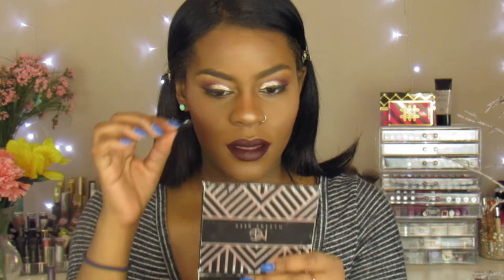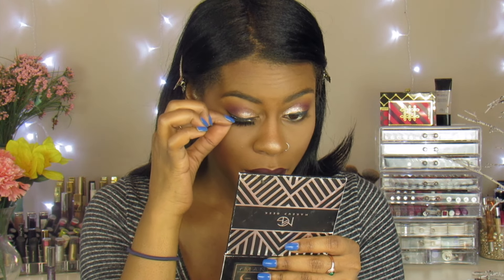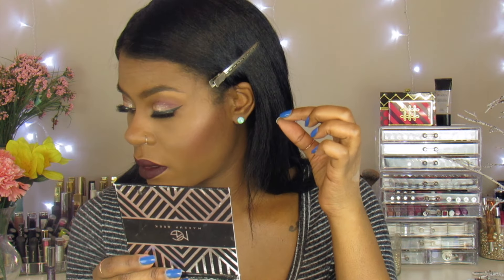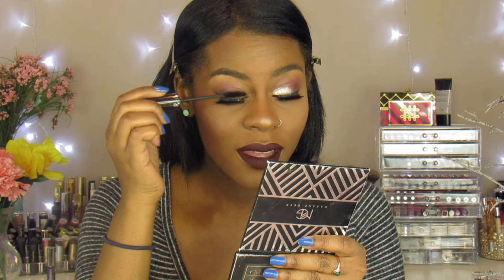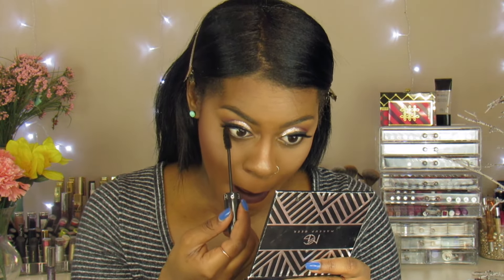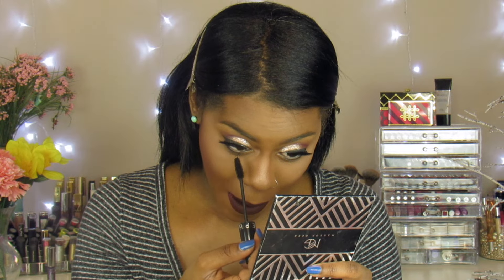Now we're putting on lashes to finish the look. I have some of that — it's mascara. Now we're done with the look. I hope you enjoyed and subscribe. Thumbs up if you like it. Bye bye!